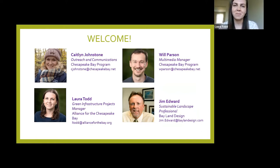Hi, everyone. My name is Laura Todd, and I am the Green Infrastructure Projects Manager with Alliance for the Chesapeake Bay. I work on a variety of projects across Maryland as well as D.C., and I'll be talking about some of the clean water benefits from installing native plants.